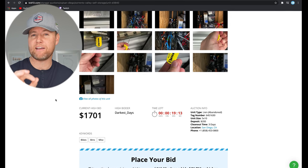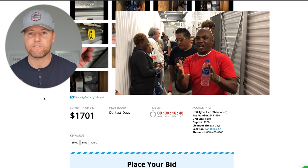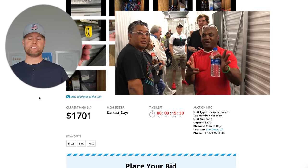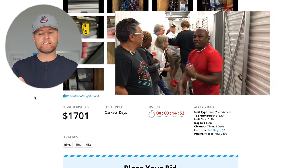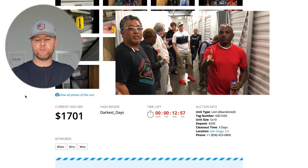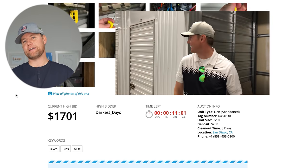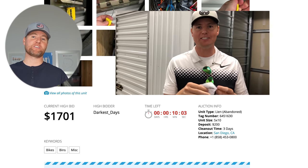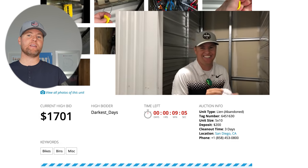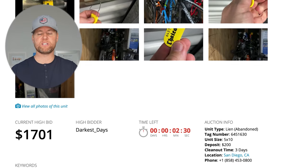When people do live storage auctions, they open the door and you get about 20 seconds to peek inside with a flashlight, then you bid against eight random people. The online system is nicer because you have a week or two weeks to look at pictures, do research, and do homework. On the flip side, it drives prices up because more people are doing the same thing, but you get a better idea of what you're buying.